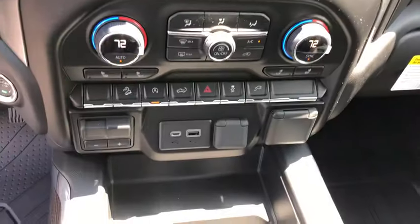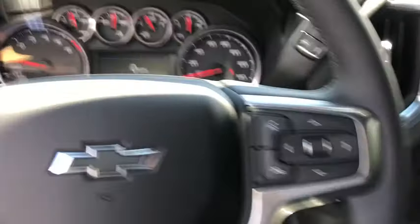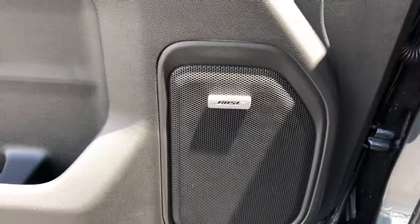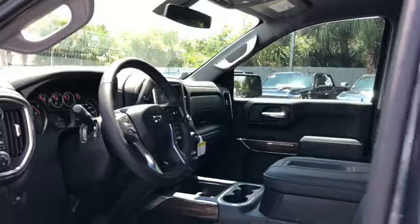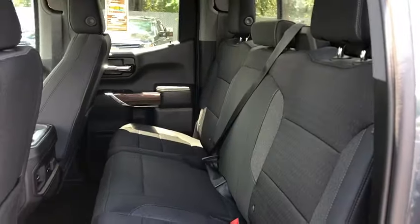Four-wheel disc brakes, universal garage door opener, center armrest, power windows, electronic stability control, heated front driver and passenger seats, heated steering wheel, rear window defroster, power door locks, security system, fog lights, and trip computer. This beauty will even make your house keys jealous.